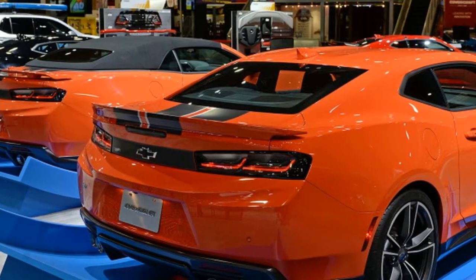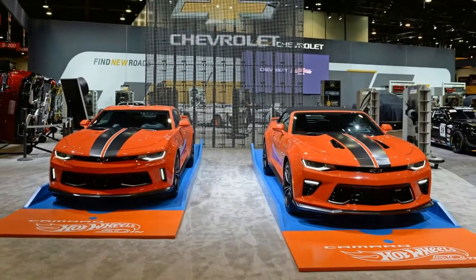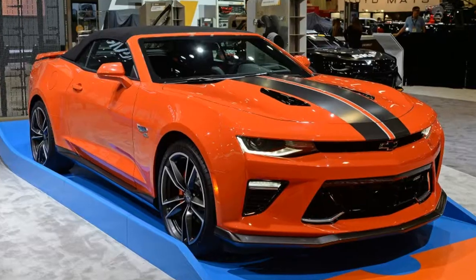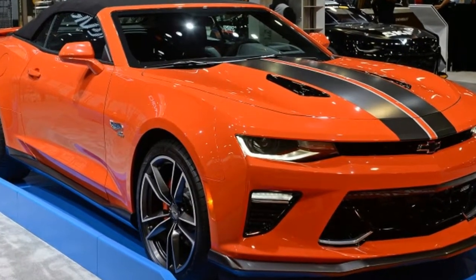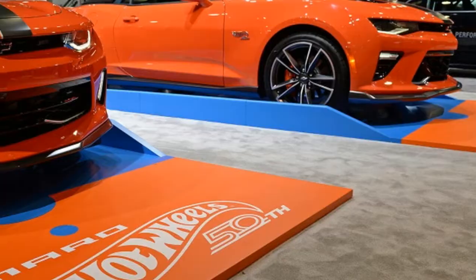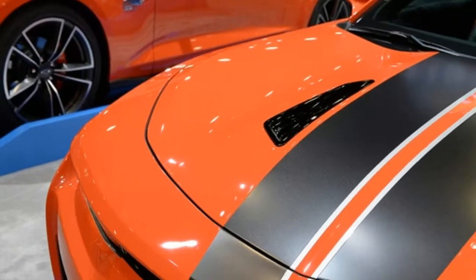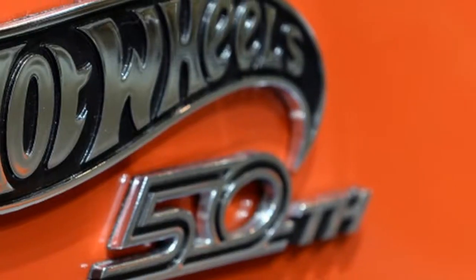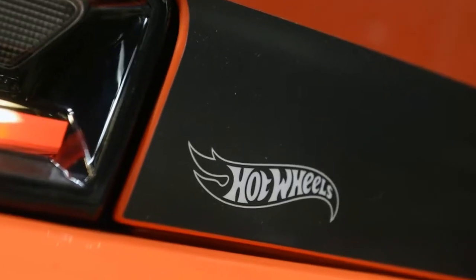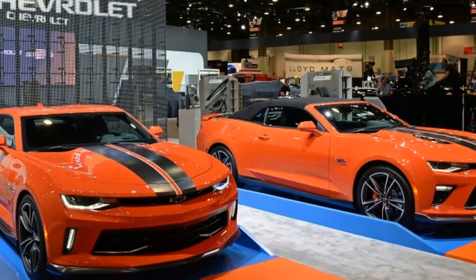Only 69 Copo Camaros will be built for 2018 — that includes non-Hot Wheels editions too. The car comes standard with a naturally aspirated 302 cubic inch Gen V small block V8, based on the LT1 in the Camaro SS but fitted with a number of high-strength parts. A naturally aspirated 427 cubic inch V8 and a supercharged 350 cubic inch V8 are optional. The latter is good for 8-second quarter miles with trap speeds nearing 160 mph. All Copos have an SFI-approved ATI TH400 3-speed automatic transmission and a solid rear axle, set up for the NHRA's Stock Eliminator class.